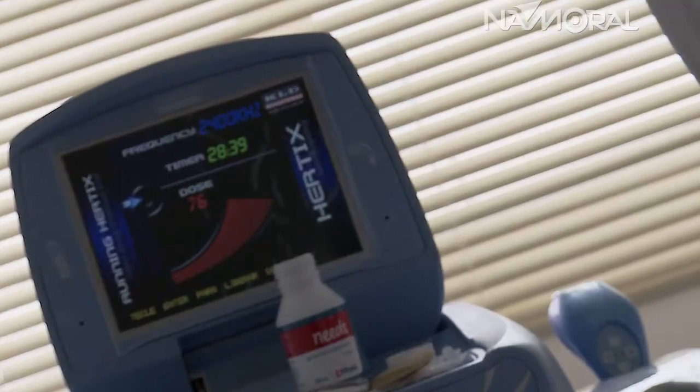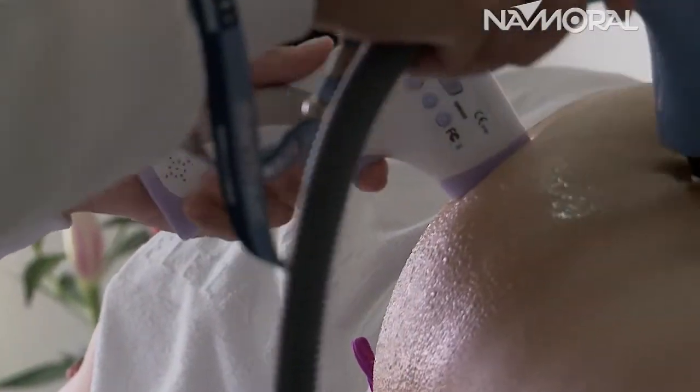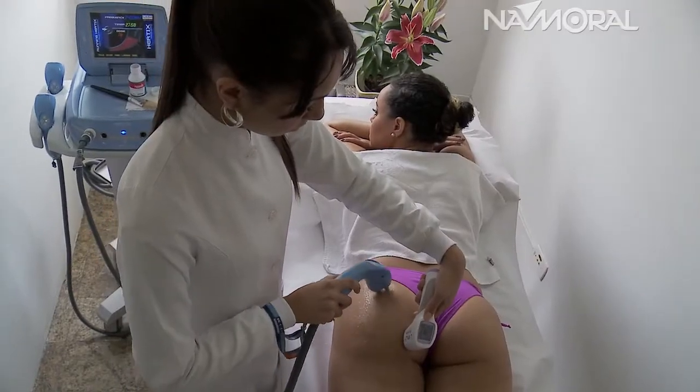É um recurso que a gente usa principalmente para tratamento de flacidez. Como o calor também acelera o metabolismo basal da região, eu posso utilizar também para redução de medida, para quadro de celulite. É um dos melhores procedimentos que a gente tem hoje no mercado, é um procedimento muito seguro. A gente pode usar desde facial a corporal, trabalhando com uma média de 8 sessões, e o resultado é muito satisfatório.